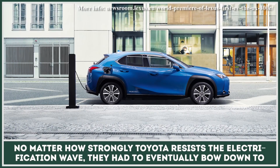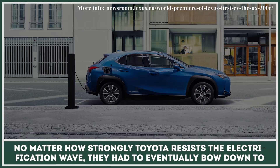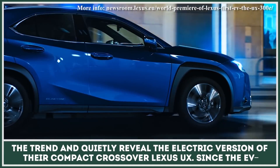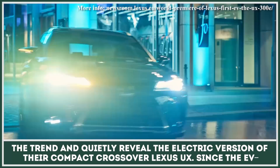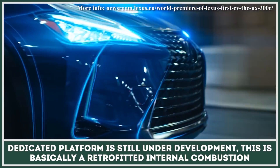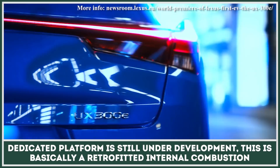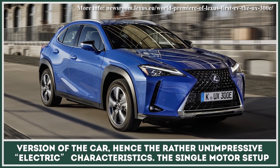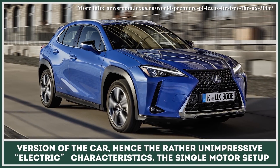No matter how strongly Toyota resists the electrification wave, they had to eventually bow down to the trend and quietly reveal the electric version of their compact crossover, the Lexus UX. Since the EV-dedicated platform is still under development, this is basically a retrofitted internal combustion version of the car, hence the rather unimpressive electric characteristics.